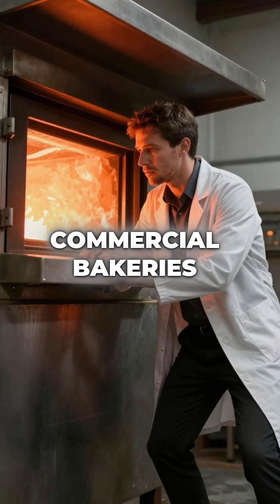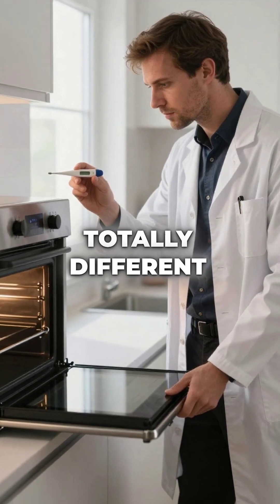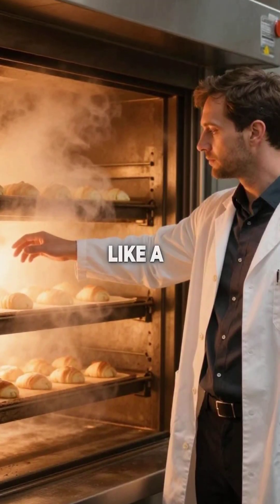Did you know that comparing home baking to commercial bakeries is completely pointless because the physics are totally different? Commercial bakery ovens use thermodynamic principles that make your kitchen oven look like a toy.